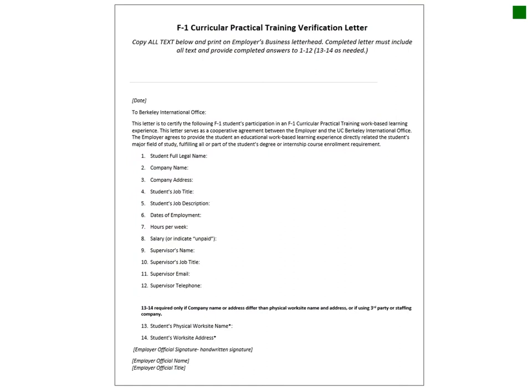Once you have a job offer, your employer will need to provide our office with information about your job. We need all of the information and text listed on the letter. If any of the information or text is missing, we will not be able to process your CPT application.